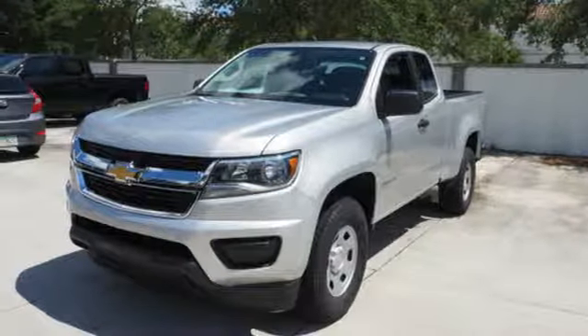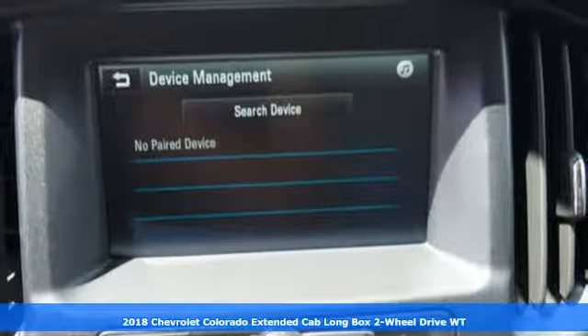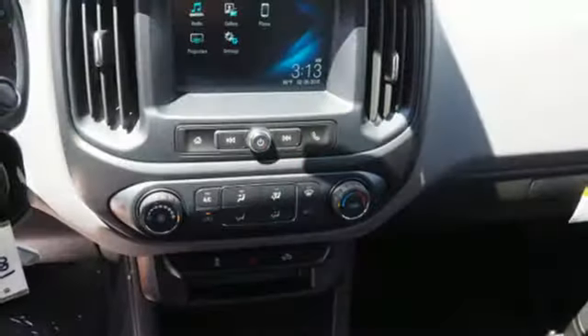It's a 2018 Chevrolet Colorado. Whether you're downtown or off-road, this truck provides torque and efficiency no other midsize pickup can match. It comes with all the amenities you need.